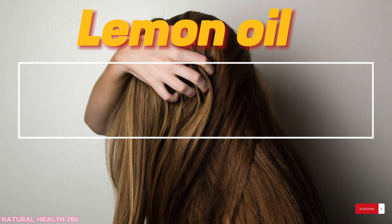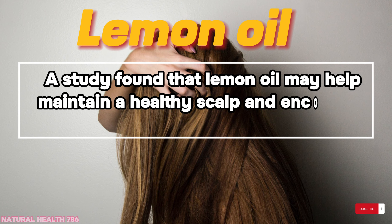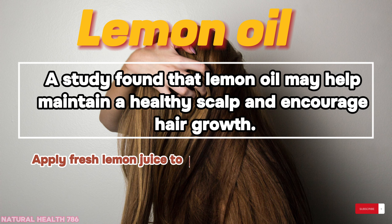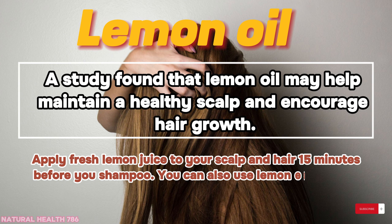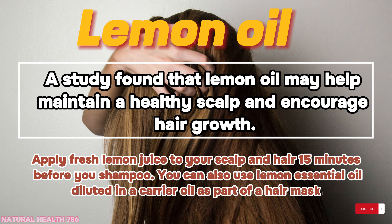Lemon oil: a study found that lemon oil may help maintain a healthy scalp and encourage hair growth. Apply fresh lemon juice to your scalp and hair 15 minutes before you shampoo. You can also use lemon essential oil diluted in a carrier oil as part of a hair mask.